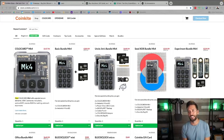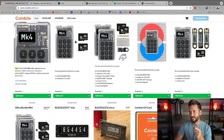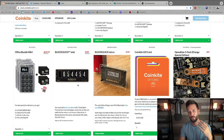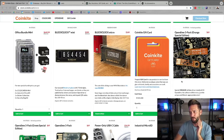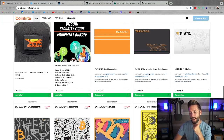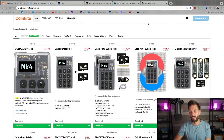Quick shout out to sponsors of the show, CoinKite.com. These guys have the best Bitcoin hardware out there. I love my ColdCard Mark IV for securing my Bitcoin — totally air-gapped. I love powering it on with a 9-volt battery and using an SD card to execute a transaction. They've got the OpenDime, the BlockClock, the BlockClock Micro coming soon, the Sats card, the Tap Signer. Use code BTCSessions for 5% off at CoinKite.com.